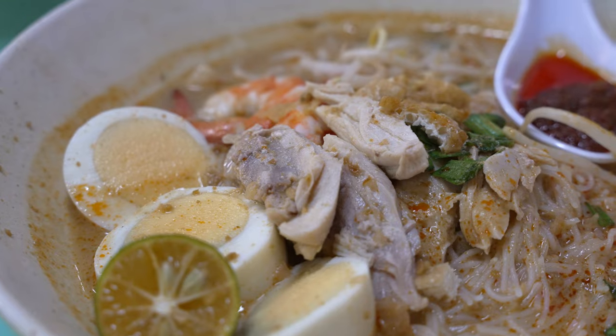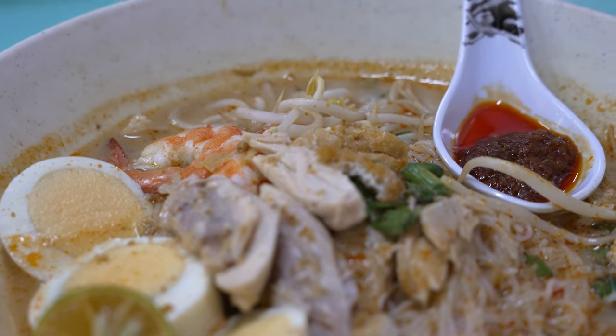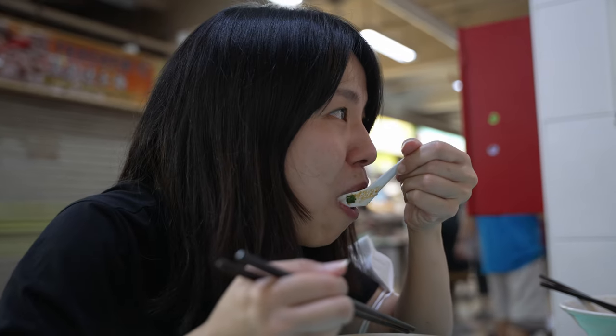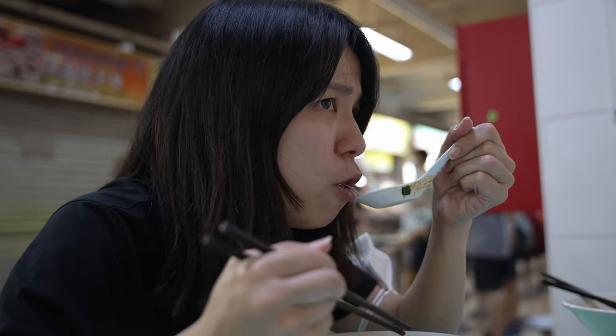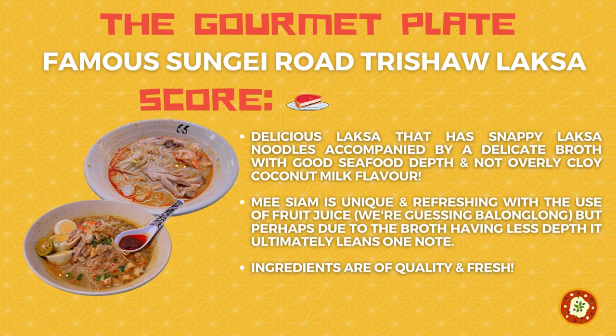However, the broth probably lacks a bit of depth compared to their laksa broth, so it's more simple and straightforward in flavour. As you progress through the bowl, it tends to lean one note — though that doesn't mean it's bad. The laksa is more refined; the mi siam is more simple-tasting. Overall, the laksa is a stunner and the mi siam is unique. This spot scores half a plate on the gourmet plate — really high quality laksa with a unique mi siam. Absolutely recommended if you're in Hong Lim Market or if you just like laksa.